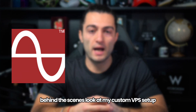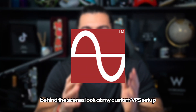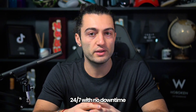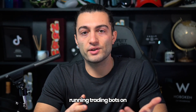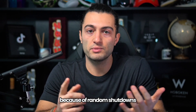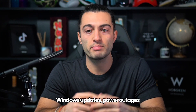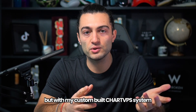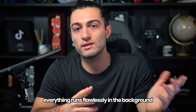Today I'm giving you an exclusive behind-the-scenes look at my custom VPS setup that keeps my bots running 24/7 with no downtime. Running trading bots on your personal computer is a disaster waiting to happen because of random shutdowns, Windows updates, power outages, your dog eating the plug. But with my custom-built Chart VPS system, everything runs flawlessly in the background.